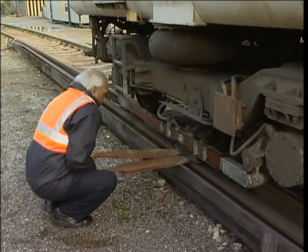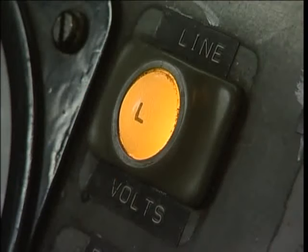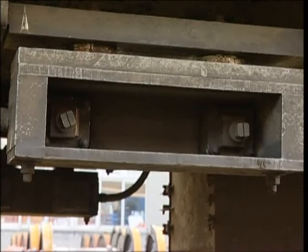If you have units in multiple, you can find the faulty unit by lowering a shoe on each unit in turn. On the unit which trips the line supply, remove all shoe fuses.